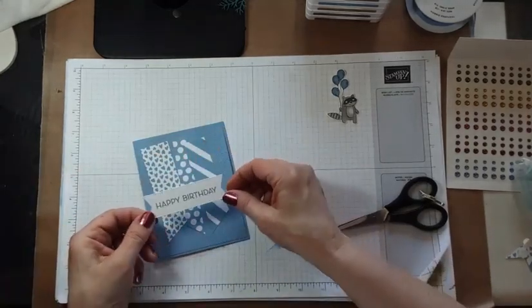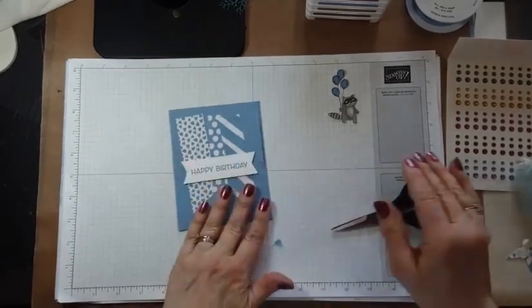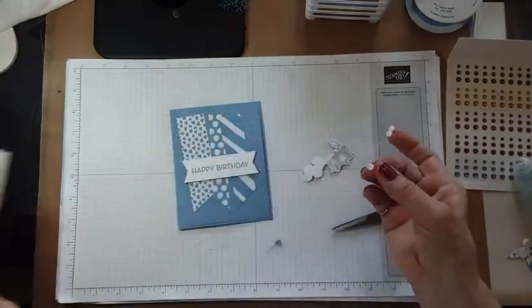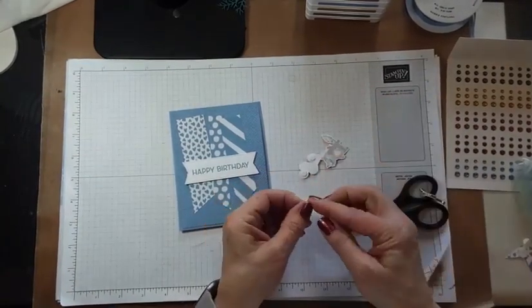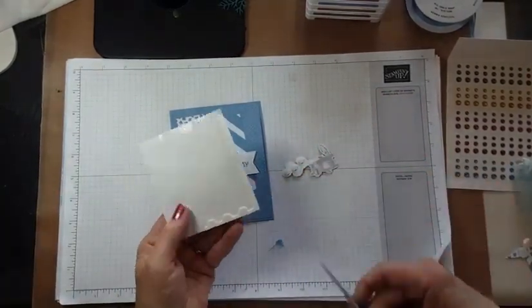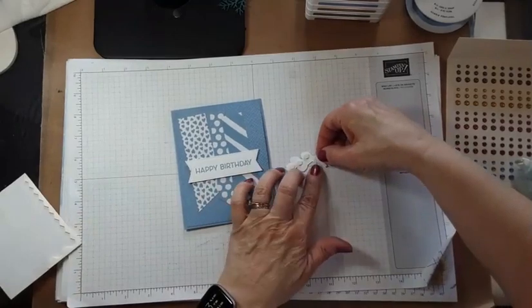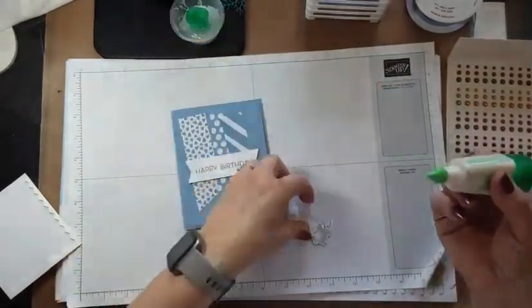Let's not put that on upside down — that would not be good! Okay, there we go. Then we have our little raccoon. I have some mini dimensionals — I sometimes call them baby dimensionals, they're so cute. They work perfect for this kind of small space. I'll cut a couple of these and put one up here, then use a little liquid glue.